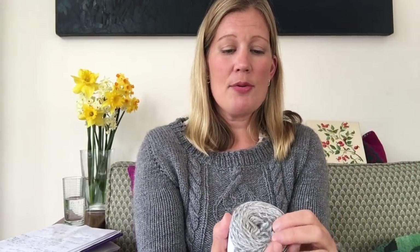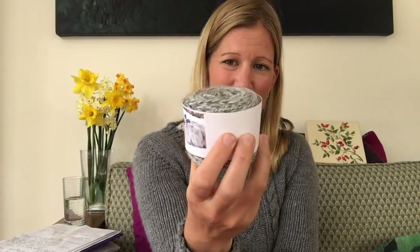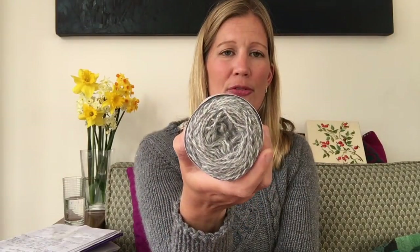I was also given some yarn from my aunt — some hand-spun 100% Angora from her bunny. There's about 87 metres and 41 grams of this beautiful hand-spun Angora, so I have to find something fun to make out of it — probably pair it with something. So that was my trip: we left Sweden, did a short stop in Bangkok, and came back to Tasmania.